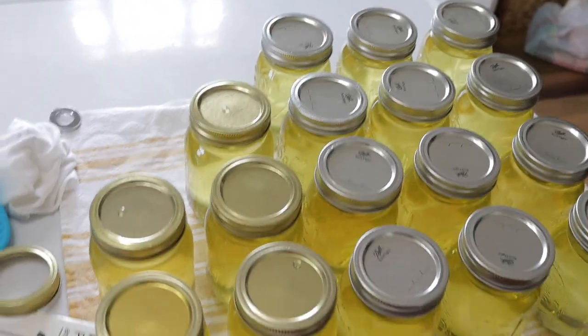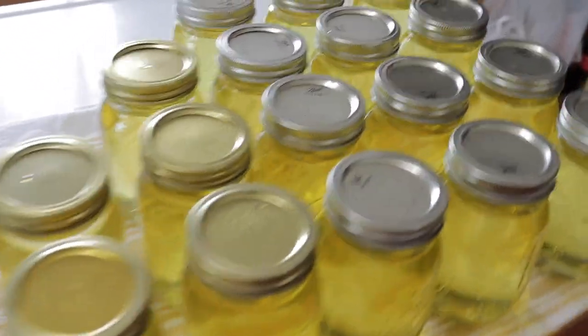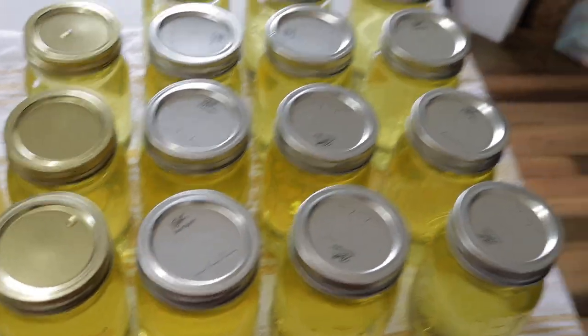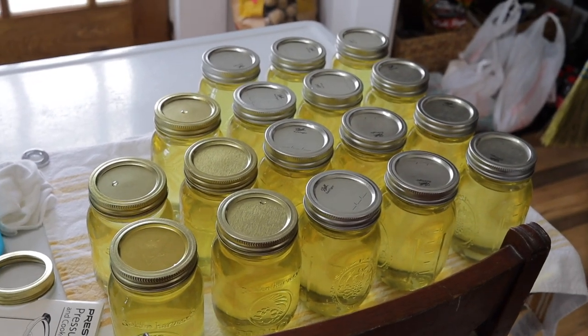I got all the lard in jars — there are 17 pints that it ended up making, and it will eventually turn white once it completely cools. They should self-seal on their own, but if you're going to be doing lard, definitely do your own research on what you feel is safe.